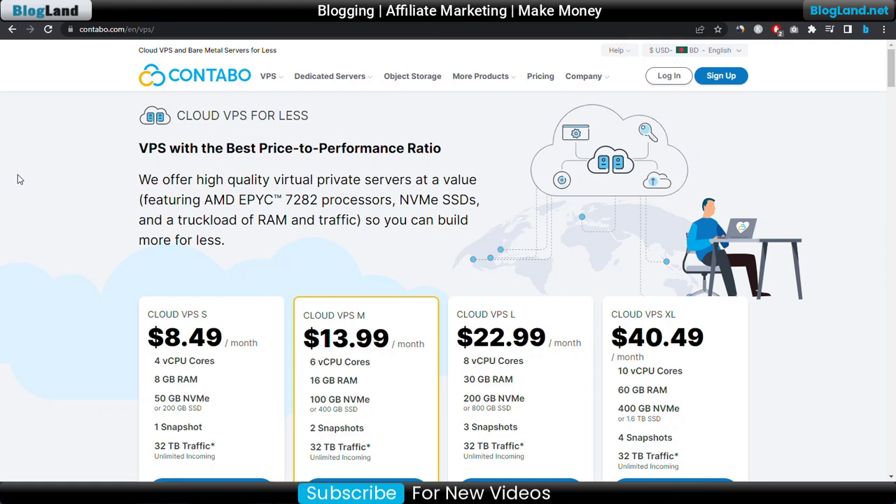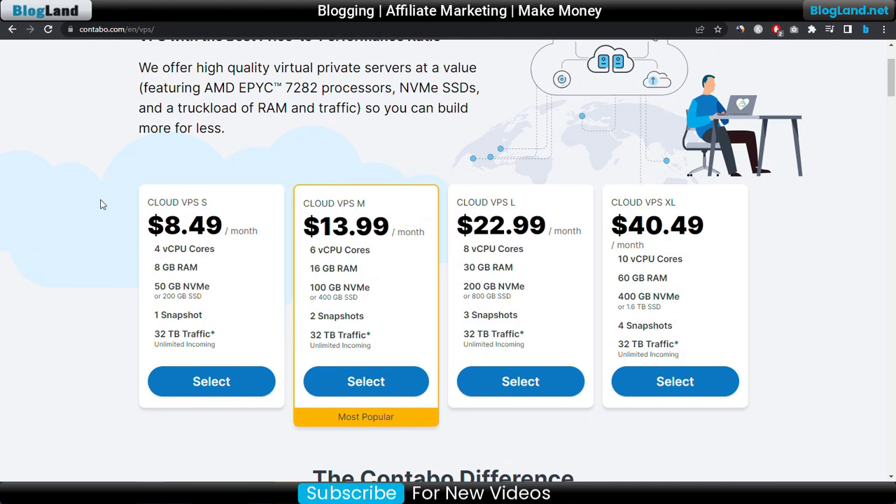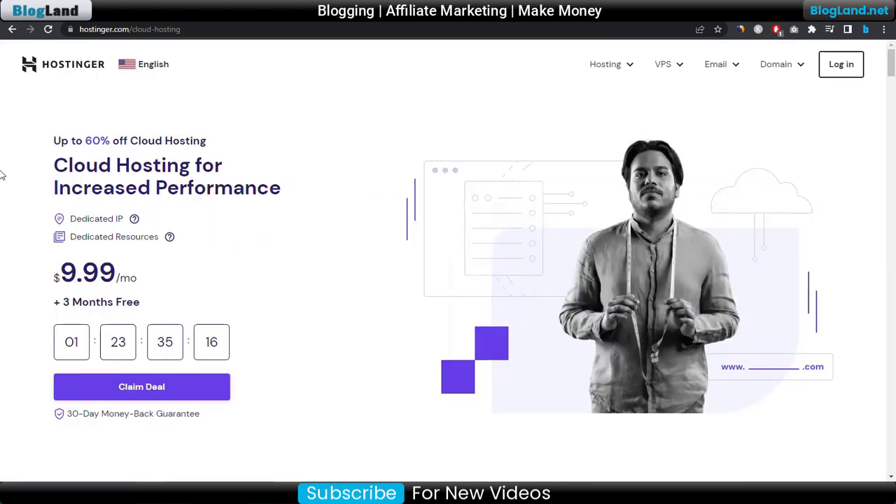This page shows the Contabo VPS — this is the official website of Contabo. There are four VPS hosting plans. The starting plan is only $8.49 per month, and you get a 4-core CPU, 8GB RAM, 50GB NVMe SSD, one snapshot, and 32 terabytes of traffic in the starting plan of Contabo VPS hosting.